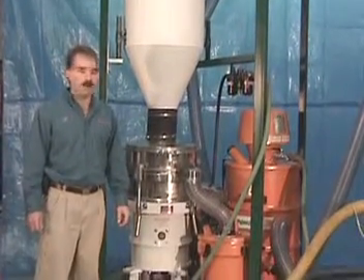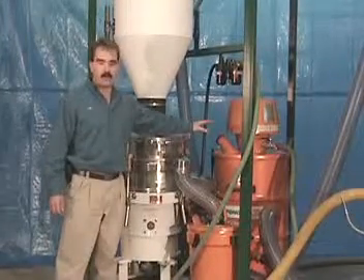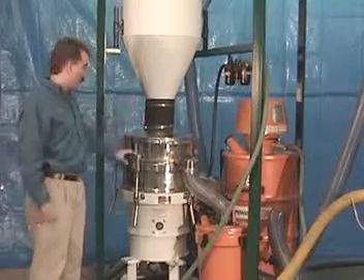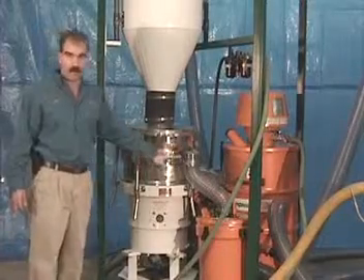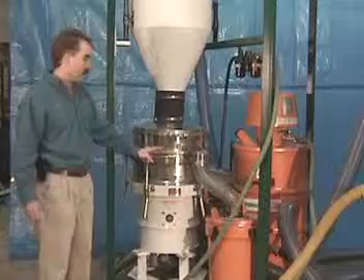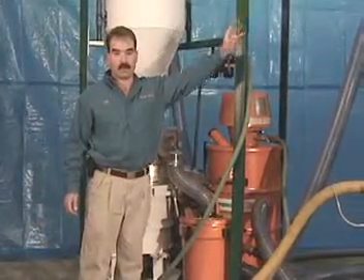Integrated into the system is an automatic pneumatic recovery system. This system transports the media back into a hopper assembly over an oversized 21-inch deck classifier. The classifier then separates the material into three streams — good, fine, and oversized — and the product is then conveyed by pneumatic transport back into the feed unit for reuse.